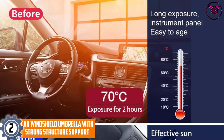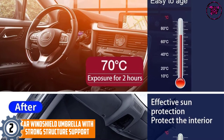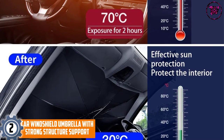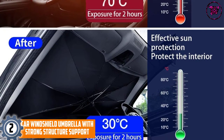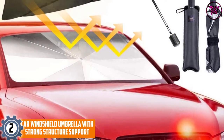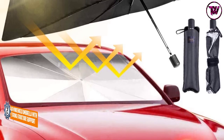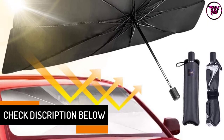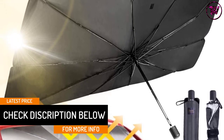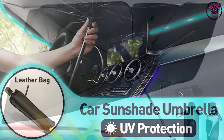At number 2: the Car Windshield Umbrella with Strong Structure Support. When it comes to durability, this option stands out — it is tough and durable, featuring construction from 10 alloy rods that are supportive and heavy duty. This means the umbrella will not break easily, so you can use it for years to come. The structure also ensures the umbrella remains stable in place after installation, with no falling or wobbling.